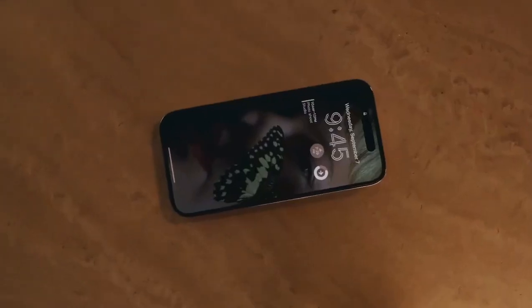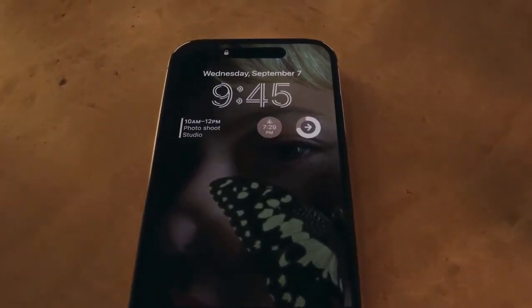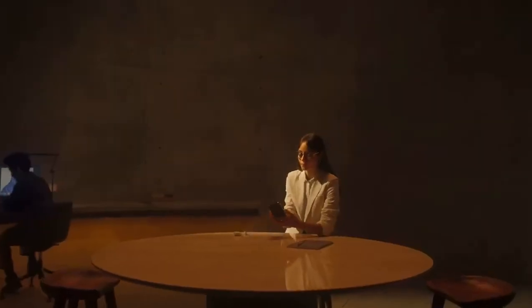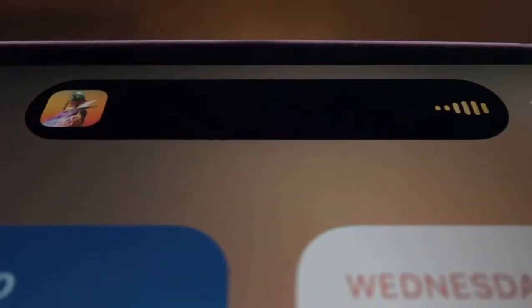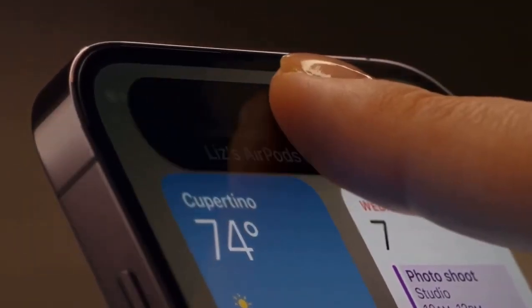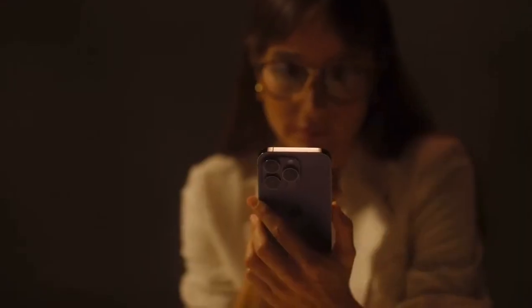The always-on display artfully dims your wallpaper to create a unique low-powered lock screen, making go-to information available at just a glance and introducing a remarkable innovation that is both hardware and software and something in between: the Dynamic Island. An interactive place that bubbles up alerts, notifications, and activities, fluidly transforming itself as needed. It's an entirely new way to experience iPhone.